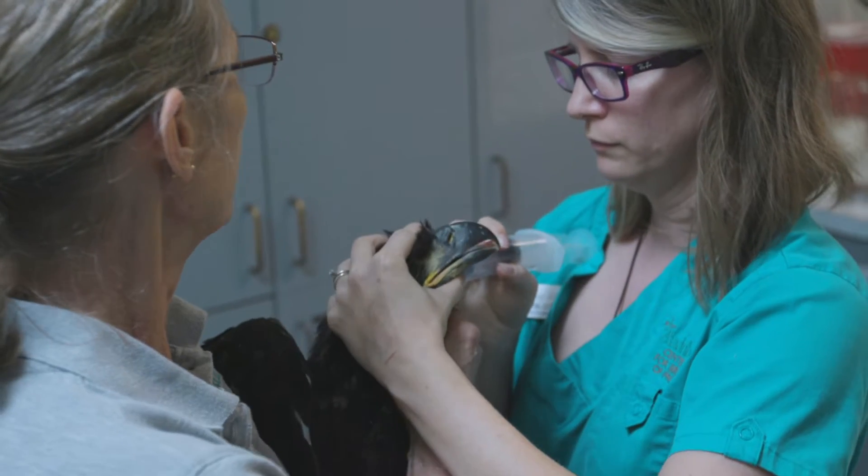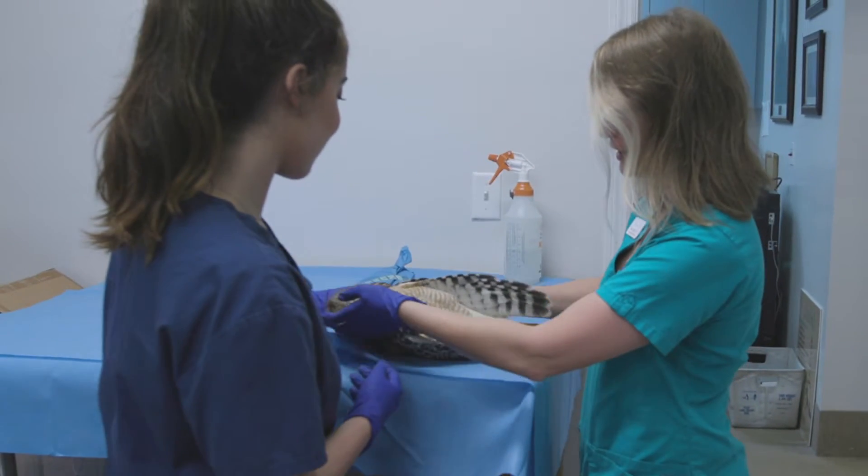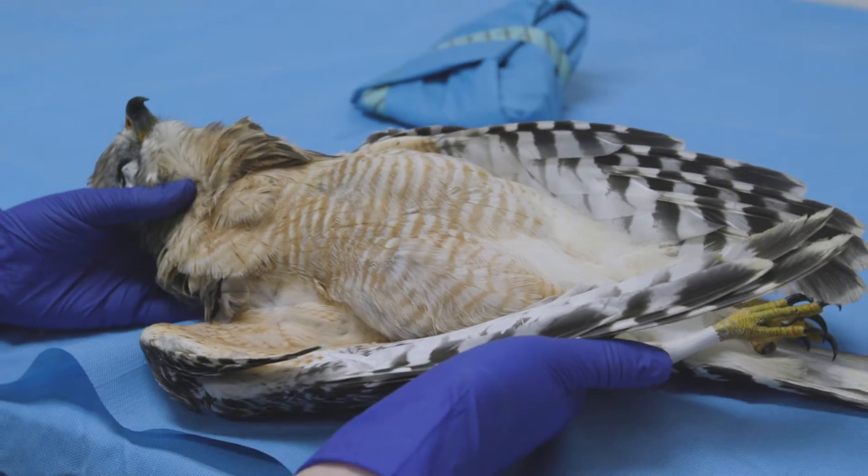Audubon is a raptor rehab center, so we treat injured birds that come into us — hawks, eagles, and owls. We do help a lot of different students with research projects, and Julia asked us to do one that was really unique for something that we've done here before.